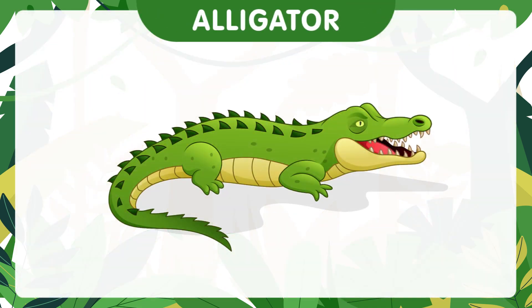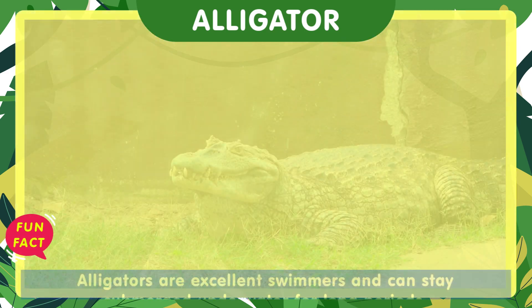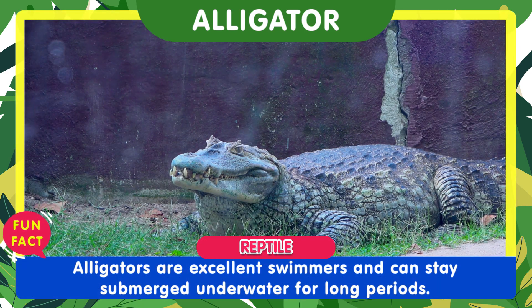Now we have the alligator. Alligators are excellent swimmers and can stay submerged underwater for long periods.